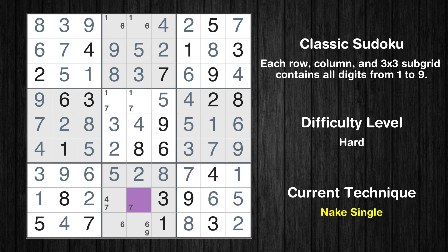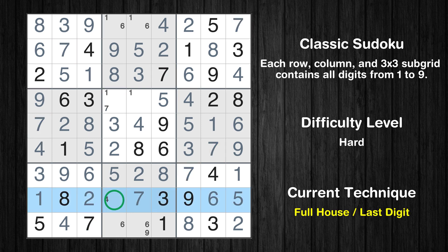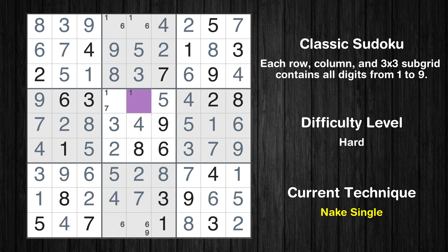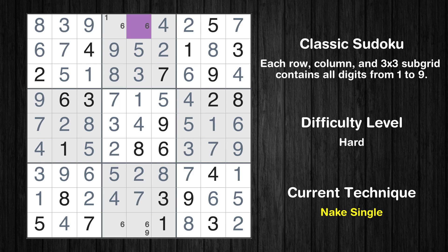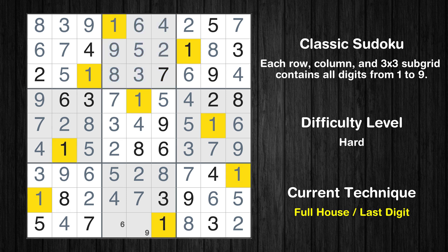Only 5 is missing in the 9th box. Cell row 8 column 5 is a naked single. Only 4 is missing in the 8th row. Cell row 4 column 5 is a naked single. Only 7 is missing in the 5th box. Cell row 1 column 5 is a naked single. Only 1 is missing in the 2nd box. Only 6 is missing in the 4th column. Only 9 is missing in the 8th box.